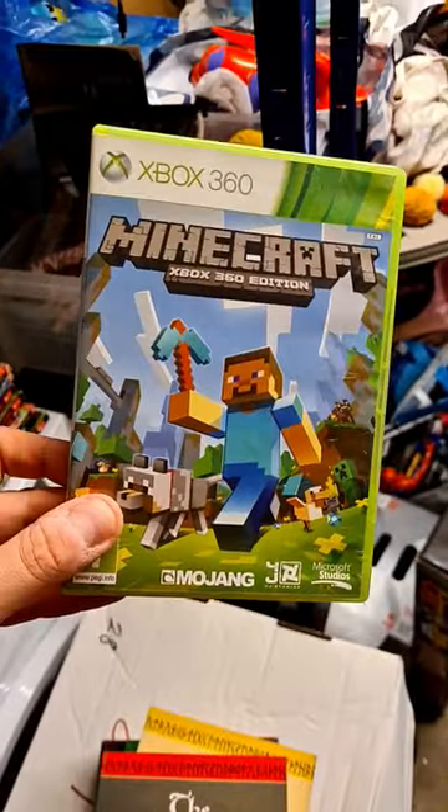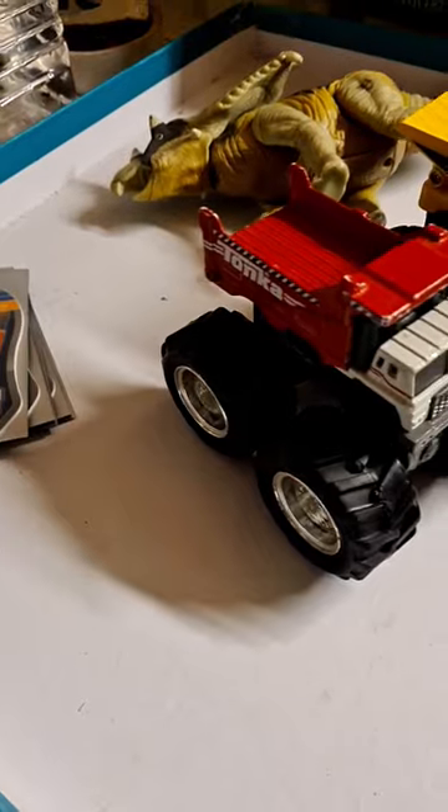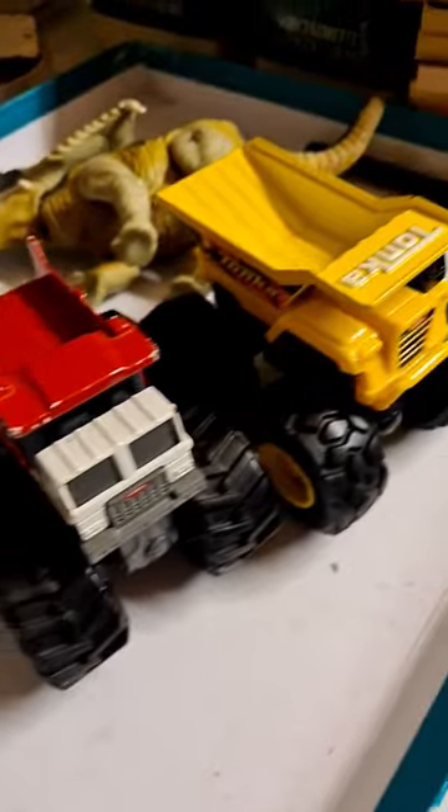Minecraft Xbox 360 edition — it's only got the disc in there, no manual — still going for a tenner. These two die-cast monster trucks are made by Tonka; I bundled them together for a tenner.